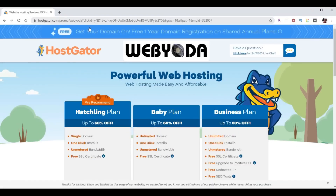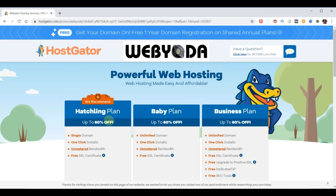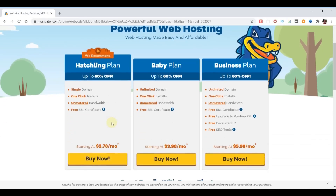This takes you to the partner page for HostGator and WebYoda, which reveals three choices for hosting plans. As part of this partnership, HostGator will offer a free domain name provided you sign up for one of their annual plans, which is actually the most affordable choice. All three plans come with one-click installs, unmetered bandwidth, and a free SSL certificate which typically runs around $99 a year.